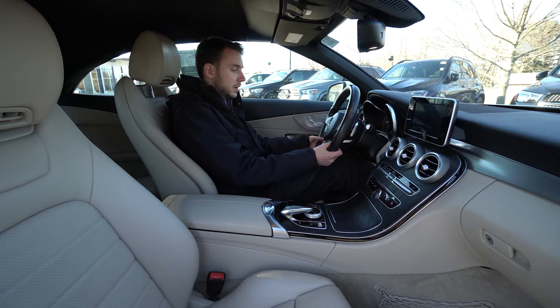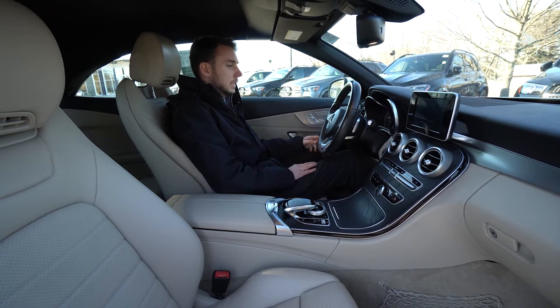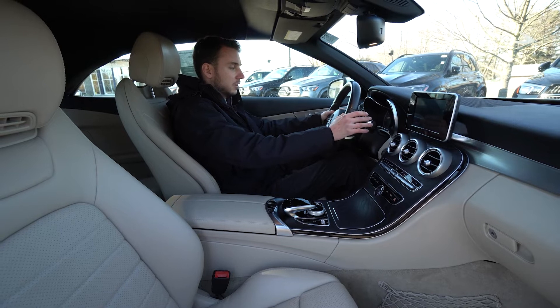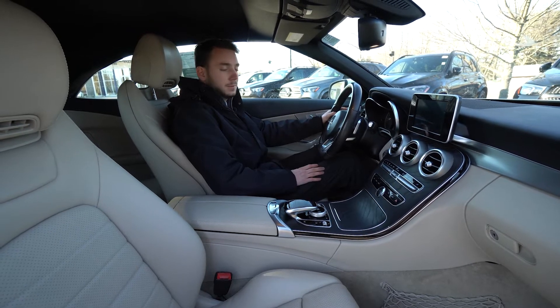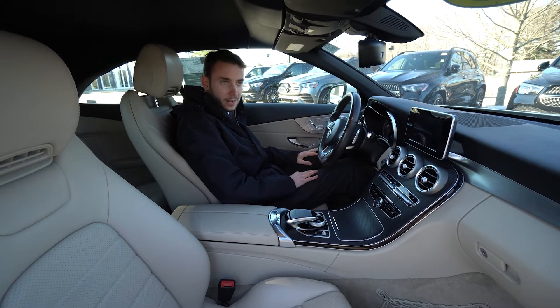The steering wheel is a flat bottom AMG steering wheel, so we've got phone, volume, and voice control. We've got our gear selector on the right, turn indicators and high beams, and wipers on the left. It's a beautiful vehicle with a lot of very nice options.